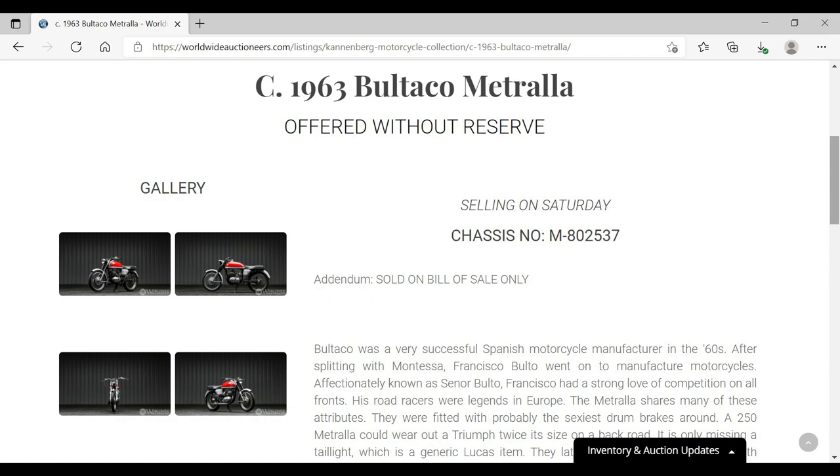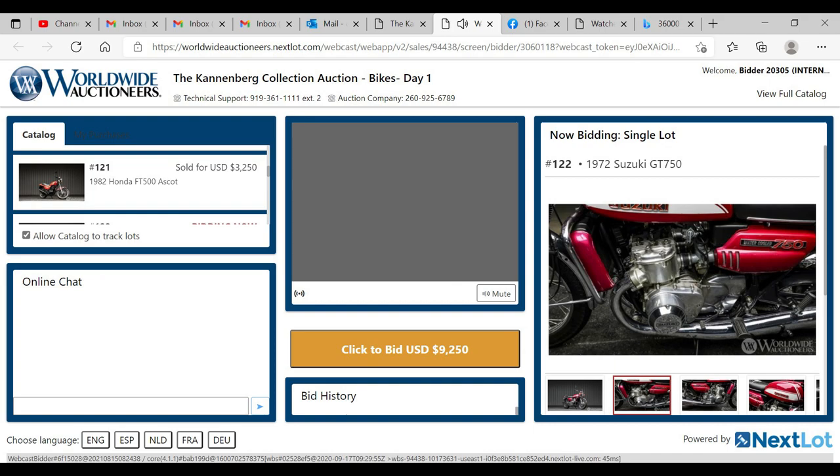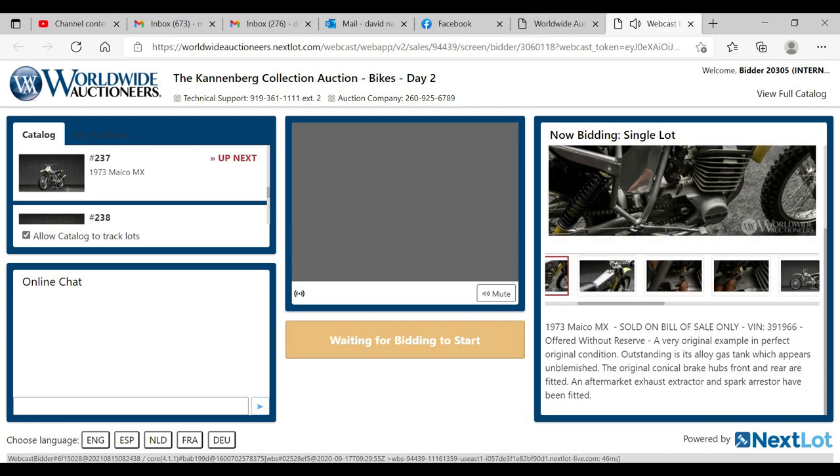Consider this Bultaco Metralla, which they have listed or described as a Mark 2 but it's a Mark 1. It's a 200cc four-speed, which they have listed as a 250cc with the description of the Mark 2. This Suzuki GT 750 was described as a four-cylinder, and this XS 650 was described as a V-twin. This Honda QA 50 is not a mini trail, and this is a Mako — it's not called a Miko.